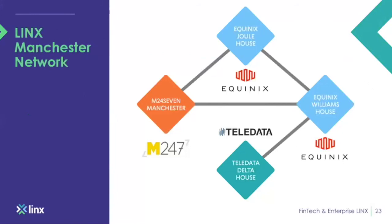LINX Manchester's network topology: we're in four sites — M247, Equinix Jewel House, Equinix Williams House, and the newly established Toob Data datacentre site. You can peer with the 140 LINX members there via a single cross-connect, as similarly done in London. None of the LINX sites are connected to each other — they are all standalone exchanges — which enables us to keep traffic local.